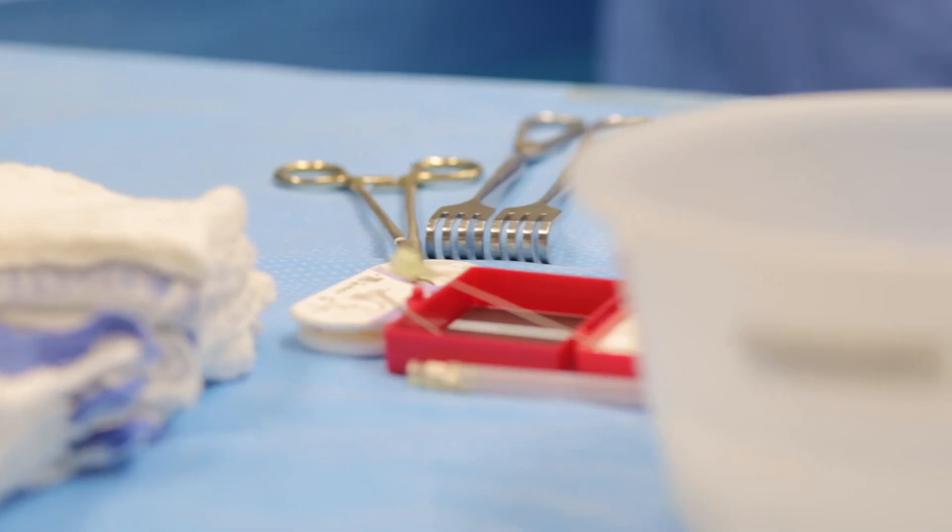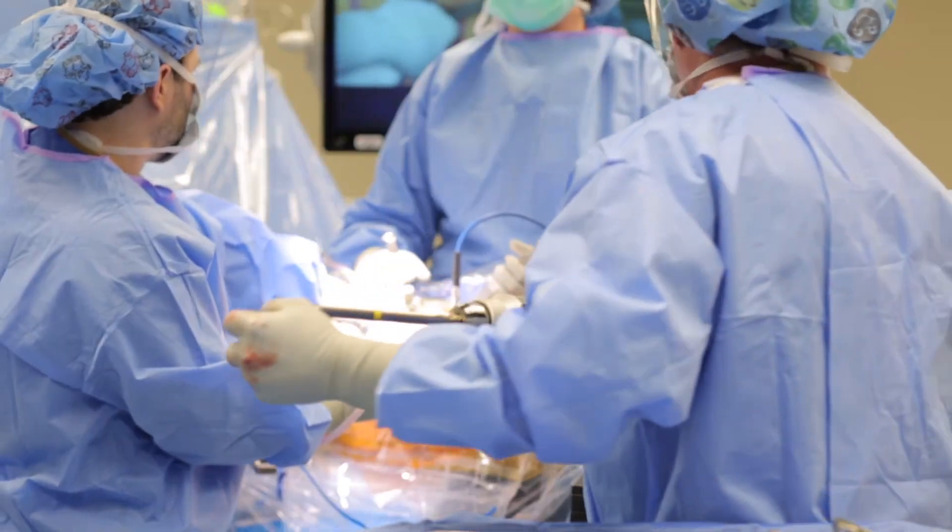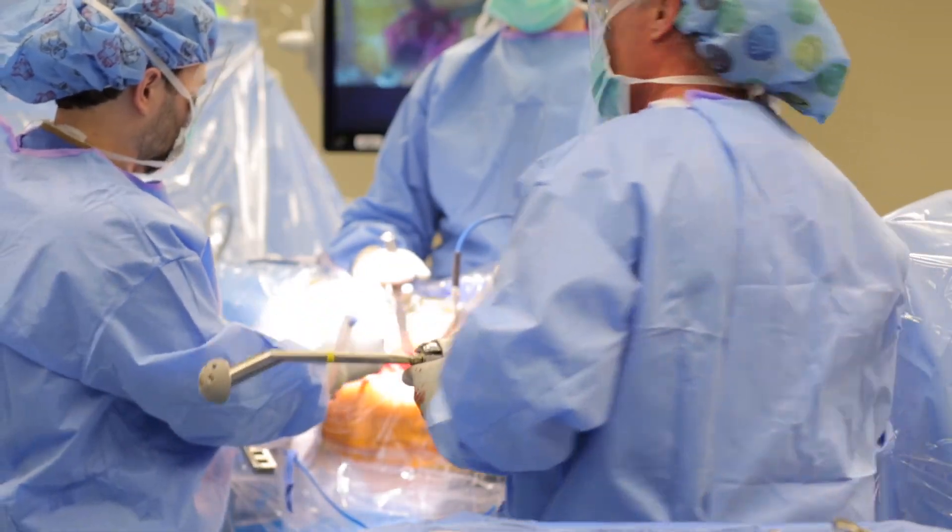The direct anterior approach is definitely gaining popularity. About 30% of surgeons in the United States use the anterior approach, and because of that it's been adopted in a lot of the teaching centers. So as the next group of surgeons comes up, the next generation, I really believe it's going to be the standard of care.